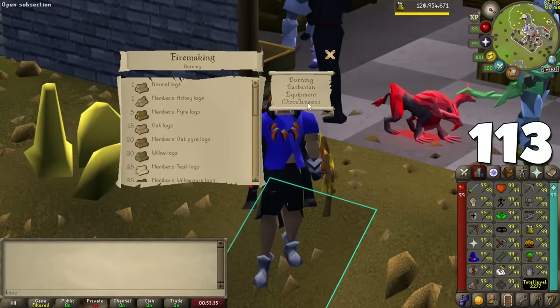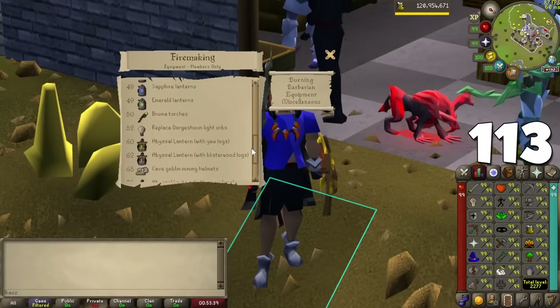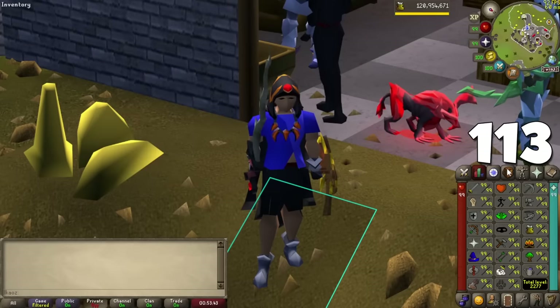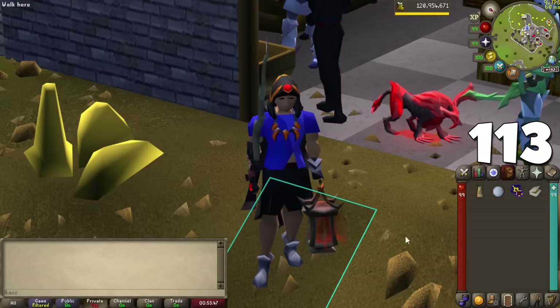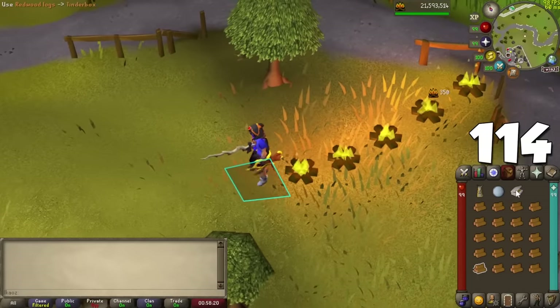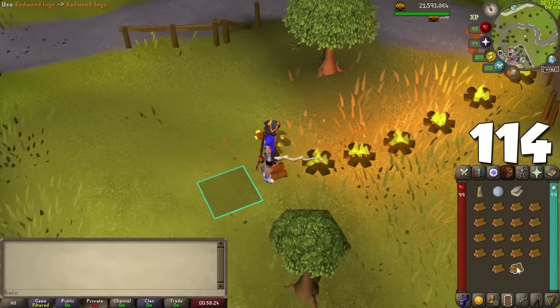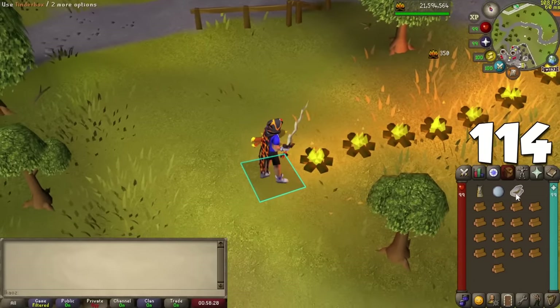As useless as Firemaking is — since all you do is burn logs — Guardians of the Rift has made it somewhat useful: level it up to add different tier logs to your Abyssal Lantern for benefits inside the minigame. For another minor tip: when training with logs you can barely light, try to do so as soon as possible after lighting one for a chance at consecutive lights.